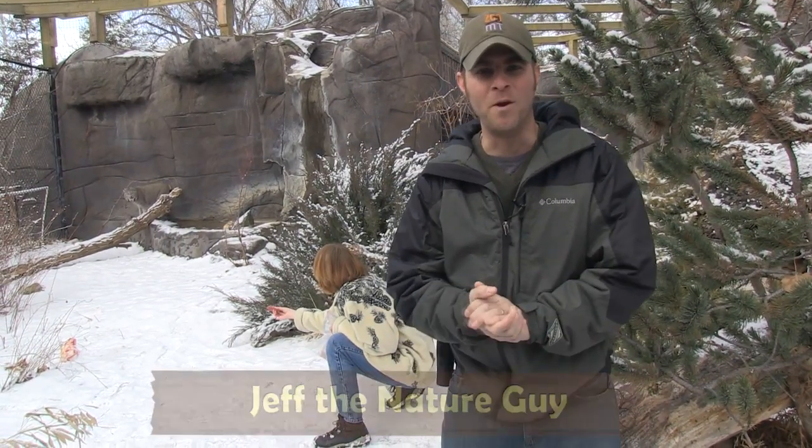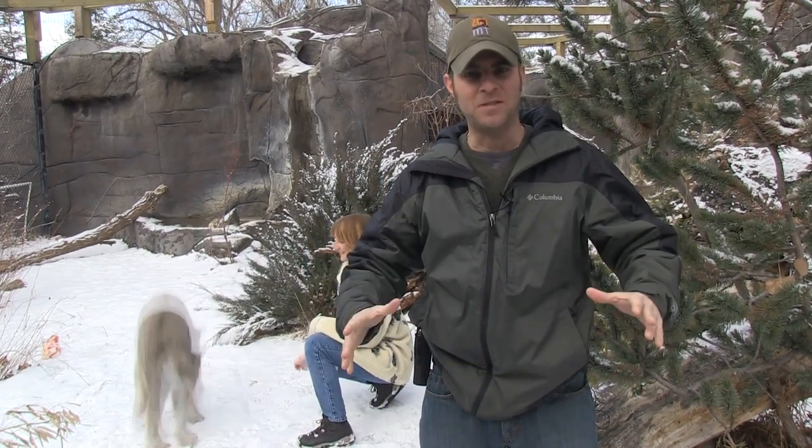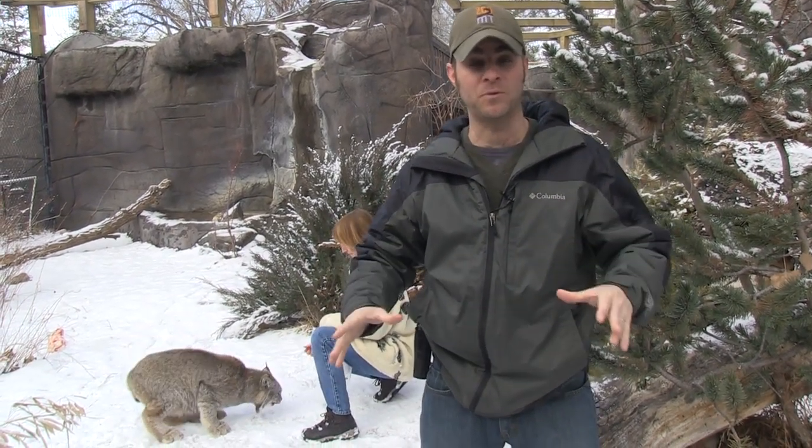Hey guys, Jeff the Nature Guy here on a wonderful snowy day at Zoo Montana. I want to take you into the life of our lynx, because she is probably one of the most spoiled animals we have here at the zoo.